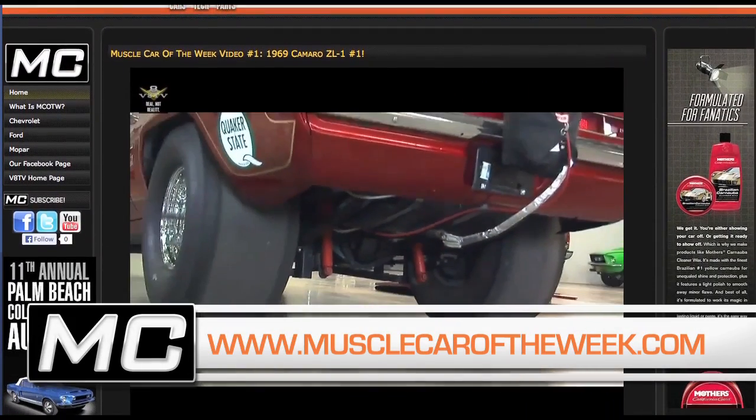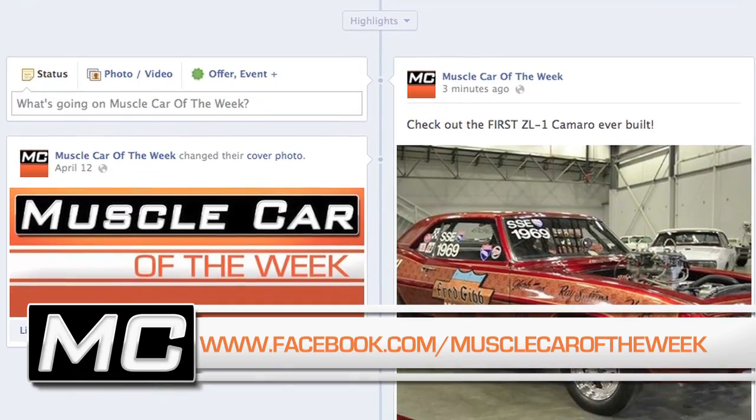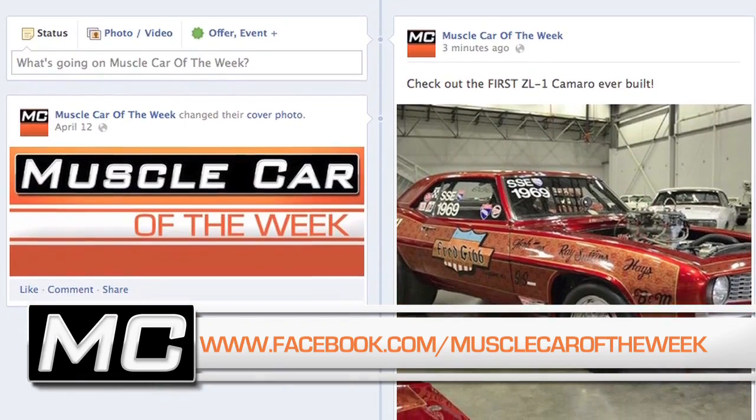We'll have more pictures of this executive hot rod on the website, musclecaroftheweek.com. Don't forget to check out our Facebook page because we'll have a teaser of next week's car — you can try and guess what it is. And all of our videos are on the YouTube channel. If you subscribe, you'll never miss one.